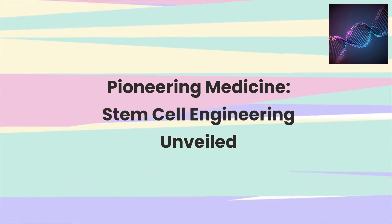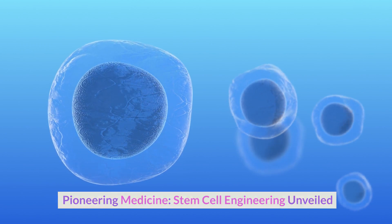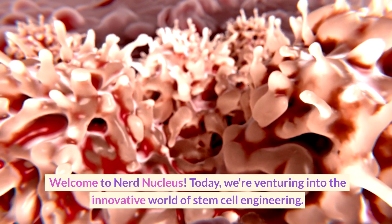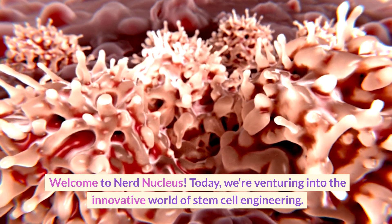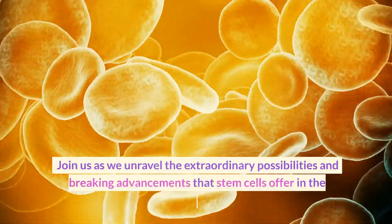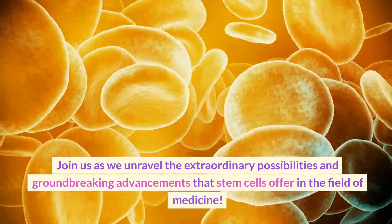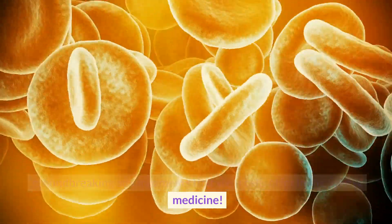Pioneering Medicine: Stem Cell Engineering Unveiled. Welcome to Nerd Nucleus. Today, we're venturing into the innovative world of stem cell engineering. Join us as we unravel the extraordinary possibilities and groundbreaking advancements that stem cells offer in the field of medicine.